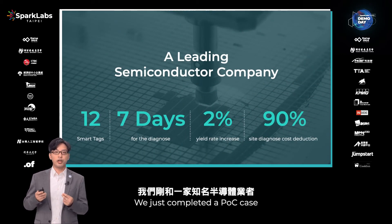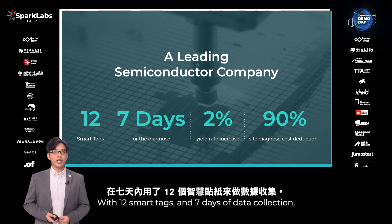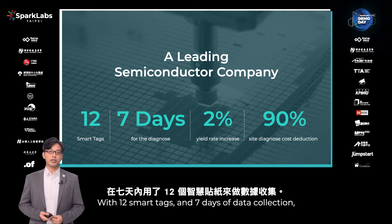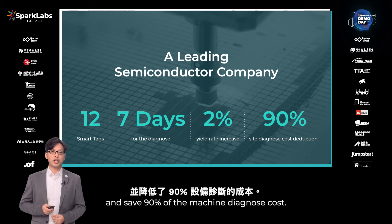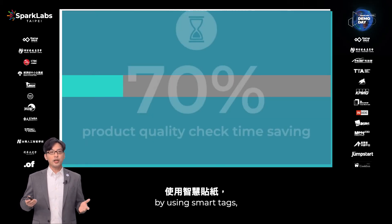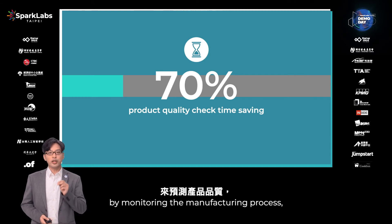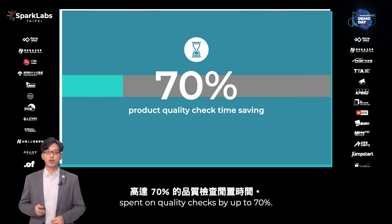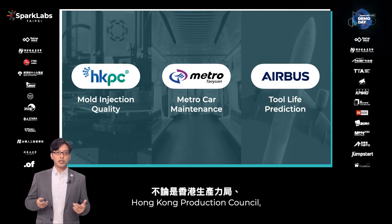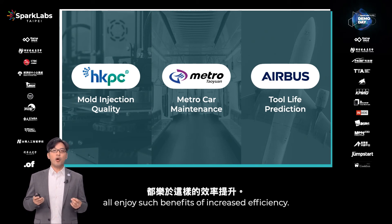We just completed a POC test with one of the leading semiconductor companies. With 12 Smartech sensors and 7 days of data collection, we helped the team improve yield rate by 2% and save 90% of diagnostic calls. By using Smartech, we can forecast product quality by monitoring the manufacturing process and save up to 70% of idle time spent on quality checks. Hong Kong Production Council, Taoyuan Metro System, and Airbus Singapore, among many others, all enjoy the benefit of increased efficiency.